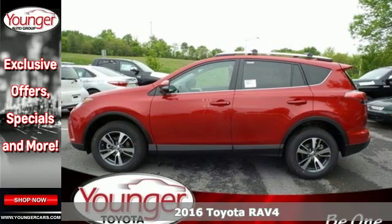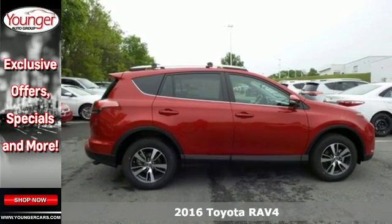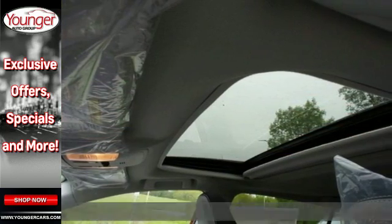Here's a 2016 Toyota RAV4. With its athletic build and dynamic performance, this RAV4 is an exciting ride and everything you need it to be at the time.